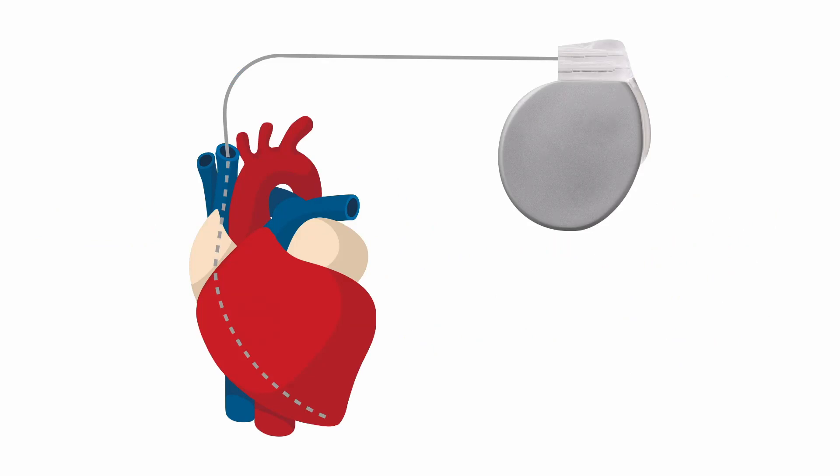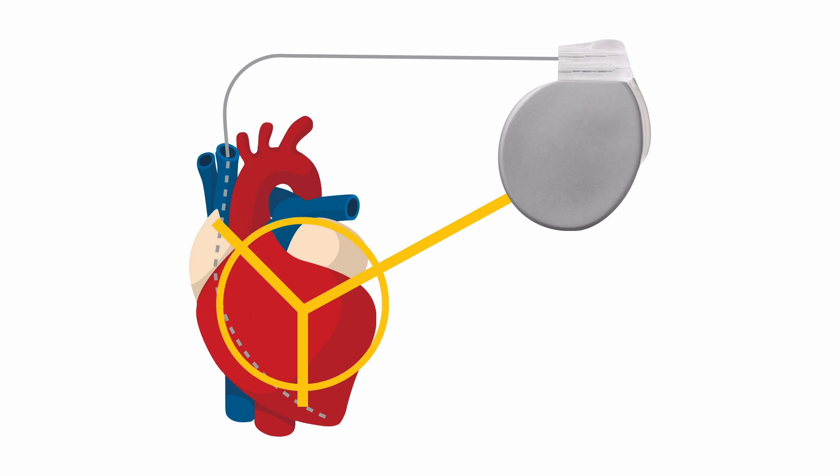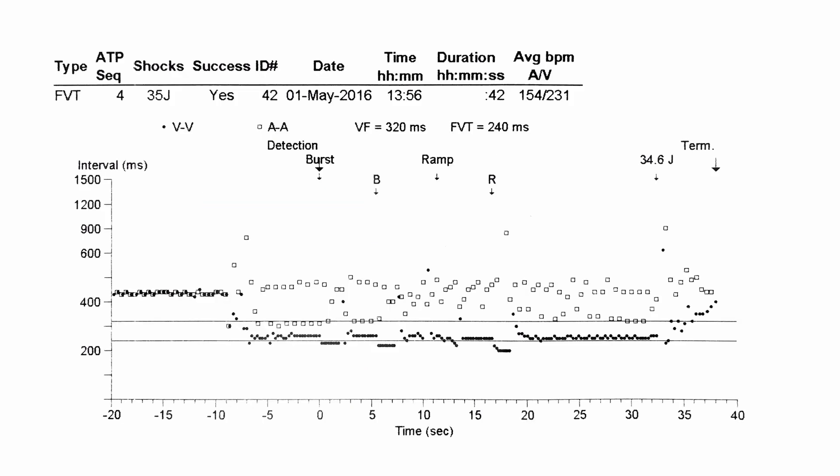So how does defibrillation work? A high energy shock is delivered to the heart. The device does this by utilising either one or two coils on the ICD lead and the device itself. What this does is capture a critical mass of tissue, depolarising it all at once and allowing sinus rhythm to regain control of the heart. It is vastly more successful in treating ventricular arrhythmias than ATP.